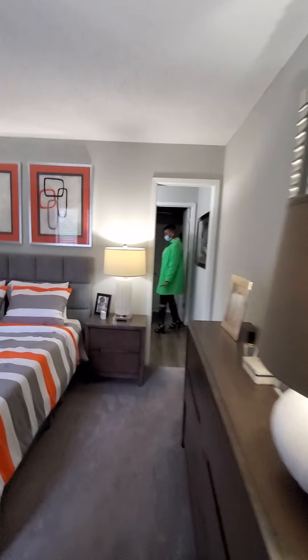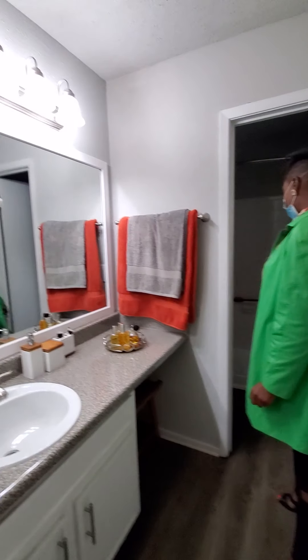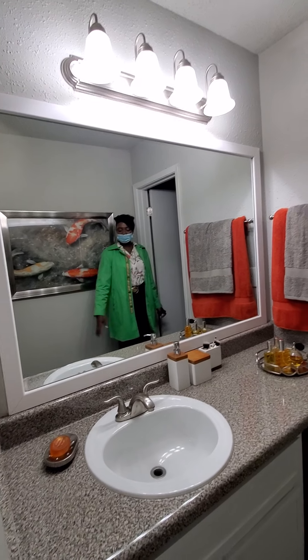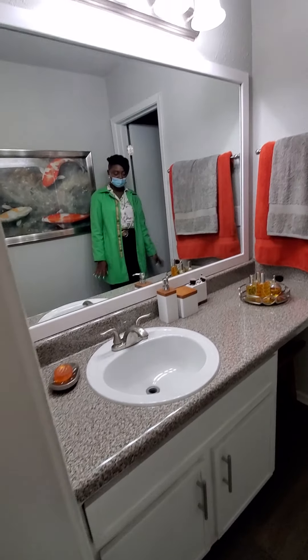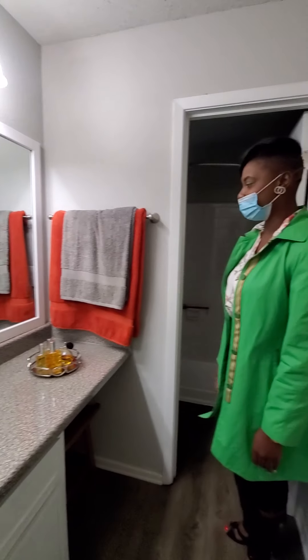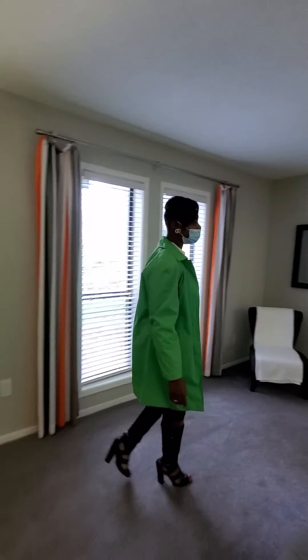And right across here, you will see that you have another bathroom with the same layout as the guest bathroom in the hallway. It does have the vanity area that's also separated from the tub and the toilet, and you do also have another makeup area here. One thing you would definitely love about all our units is just the amount of space that you get, the convenience, and also the lush beauty of everything that we have to offer.